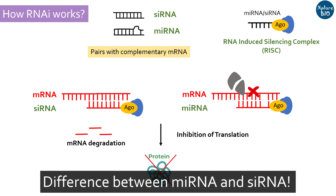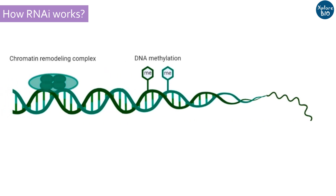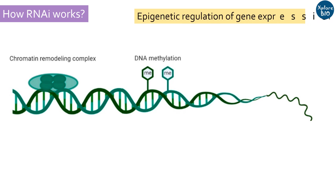Although miRNA and siRNA share significant similarity, there are several key differences in their origin and mechanism of action. There is also evidence suggesting that RNAi can result in DNA methylation through interaction of RISC with chromatin remodeling complexes. This is a type of epigenetic regulation of gene expression, where transcription of genes is regulated by siRNA or miRNA.